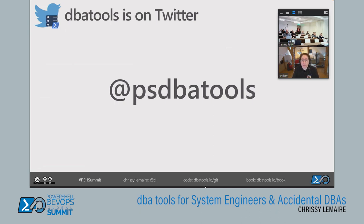dbatools is also on Twitter at @psdbatools. The guy who has the @dbatools handle hasn't been around since 2012, but we mostly retweet about PowerShell and SQL Server.